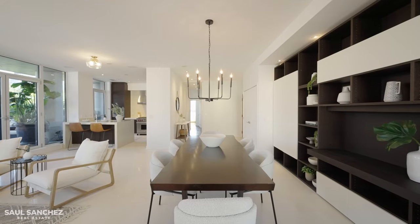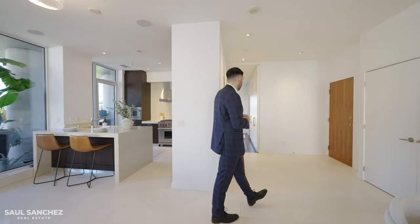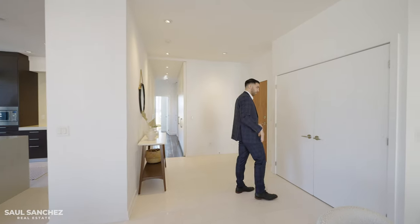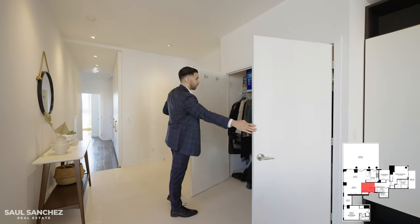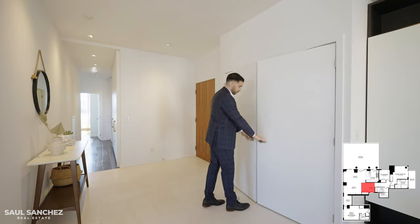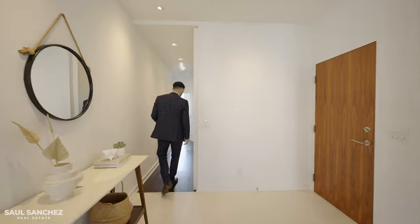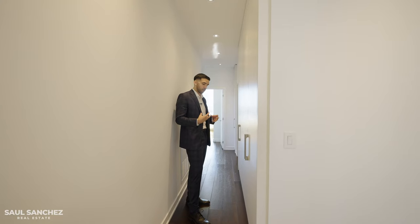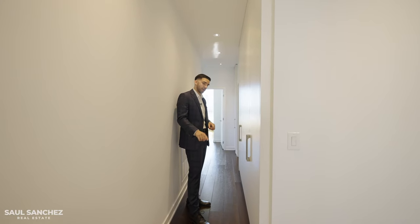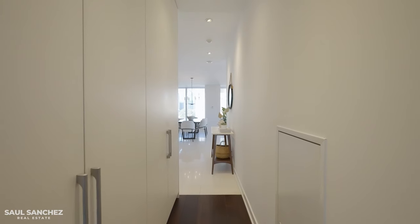Let's head back inside to the living quarters. Before we get there, we pass through the foyer — there's a lot of storage, double doors into your entry closet, and a console table with a mirror on top. Notice the flooring transition: limestone in the main area and engineered hardwood in the living quarters, which makes it feel a lot more homey and cozy.